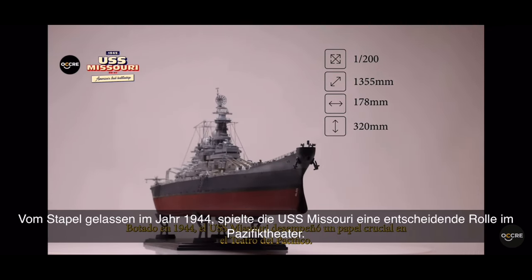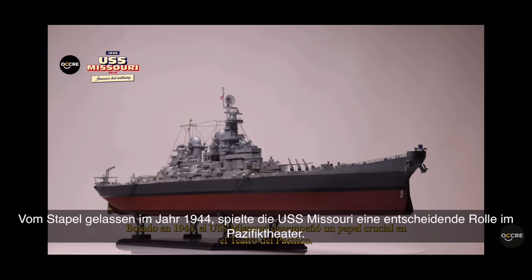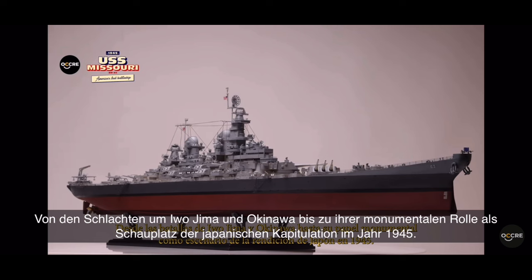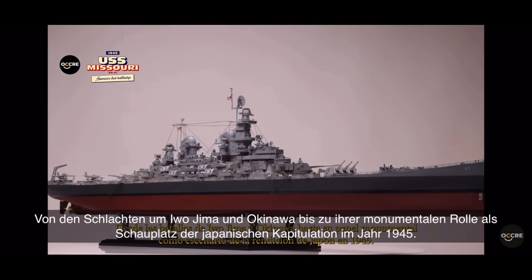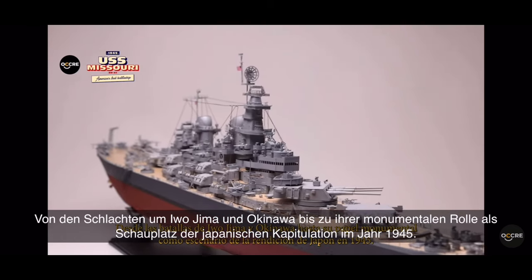Launched in 1944, the USS Missouri played a crucial role in the Pacific theater, from the battles of Iwo Jima and Okinawa to her monumental role as the scene of Japan's surrender in 1945.